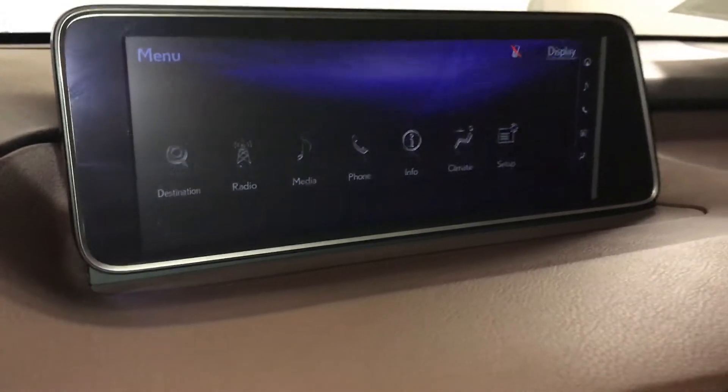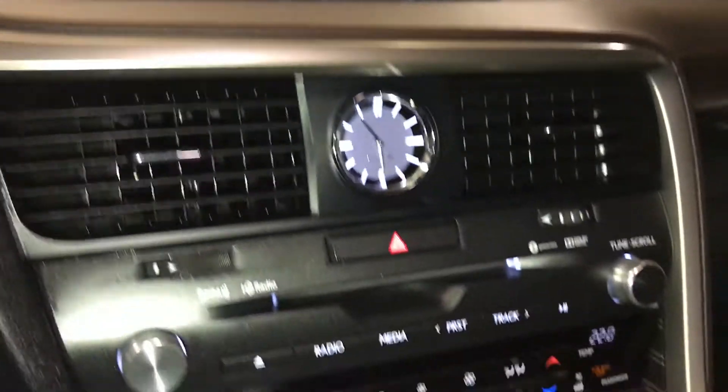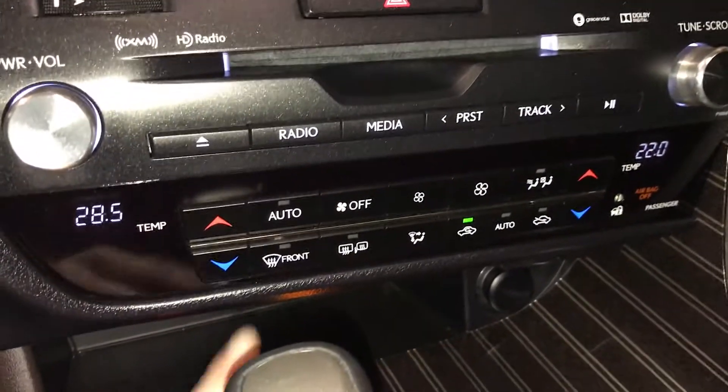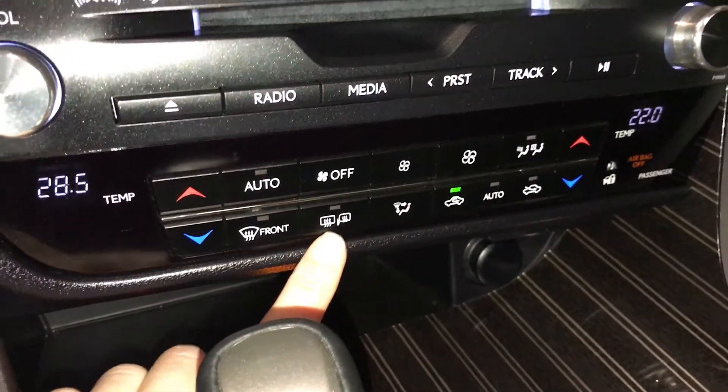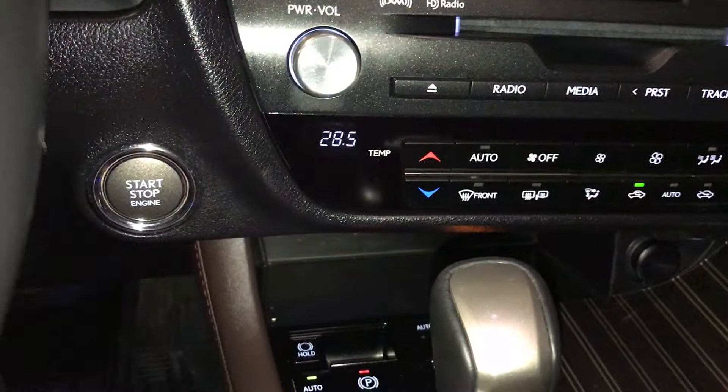Dual zone climate control with AC. You have your eco heat and cool option. Down below are shortcut buttons for audio and climate. You have front and rear defrost, heated side mirrors, analog clock, and engine start and stop button.